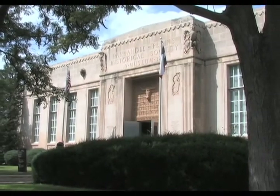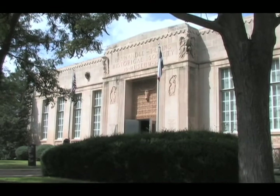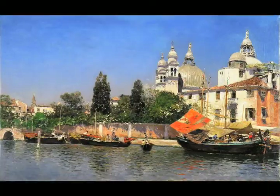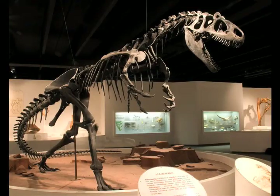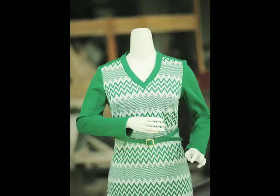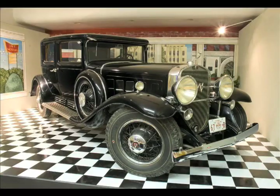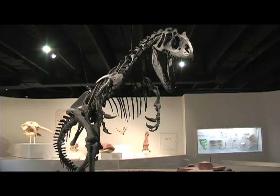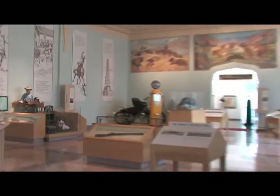The Panhandle Plains Historical Museum contains 22 galleries and 2 million artifacts in subjects including art, history, paleontology, petroleum, textiles, archaeology, and transportation. Because of its expansive collections, PPHM has been dubbed the Smithsonian of Texas. There's something of interest for everyone and it's well worth the visit.